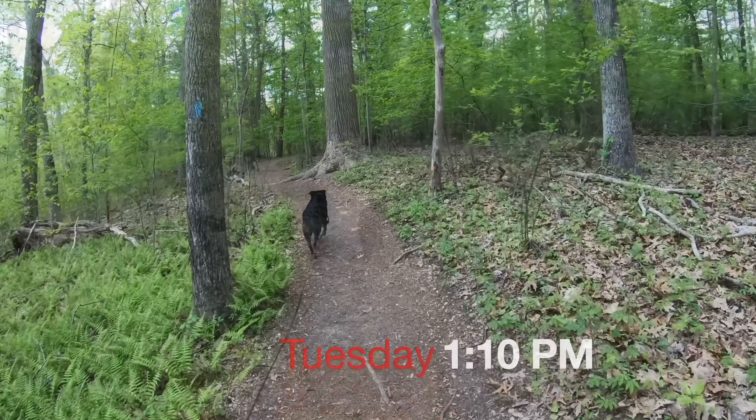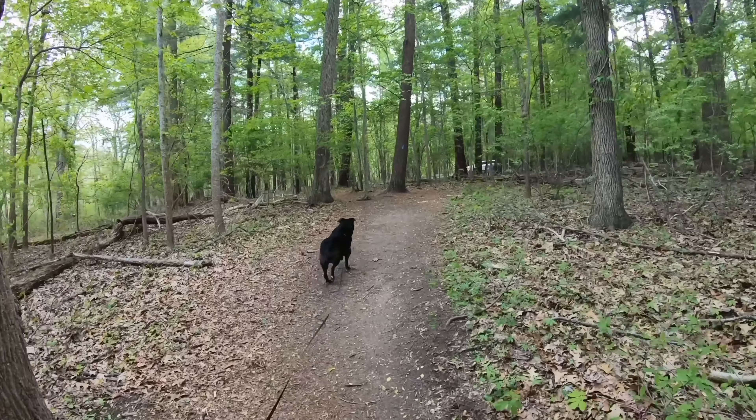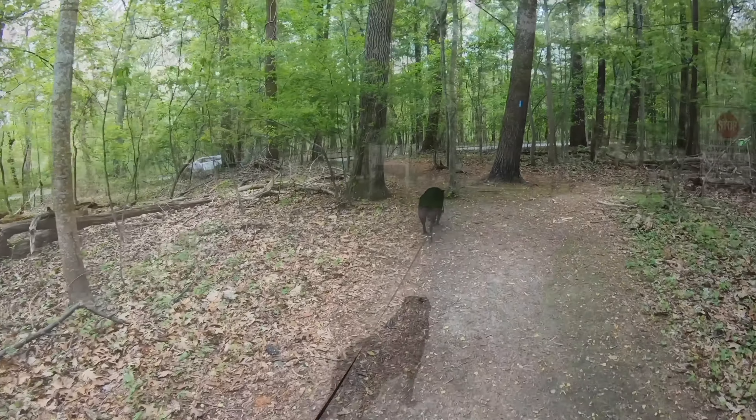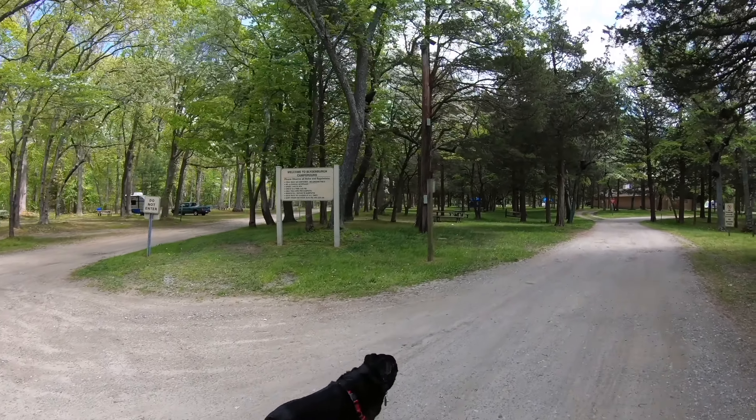Alas, there's a car and a road — we're back. Welcome back to Blydenburgh Campground. We've completed the six-mile loop around Stump Pond.